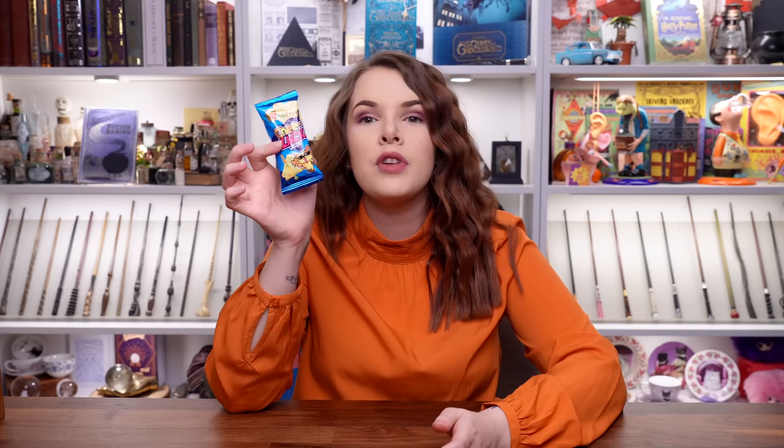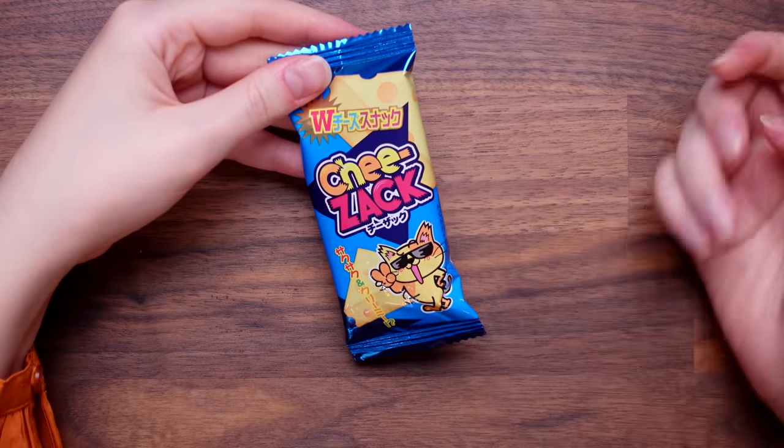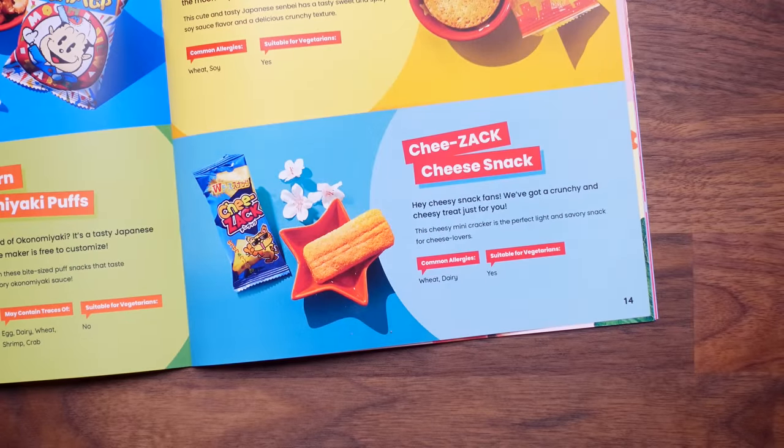I've seen something with the word cheese on it. We've got this tiny little packet — it's blue with a little kitty cat on it. This says Cheezack. It's like a hollow brick. That is so cheesy. That gets a zero. And I like cheese! The guide says: Cheezack cheese snack — a crunchy and cheesy treat, the perfect light and savoury snack for cheese lovers. It's getting a zero out of ten for me. Just need to cleanse my palate with some peachy yogurty Fanta.